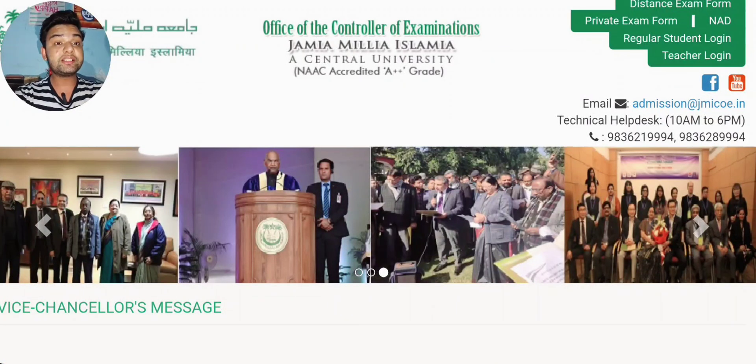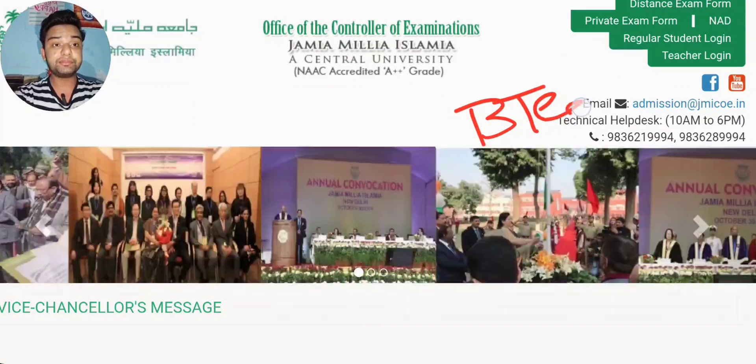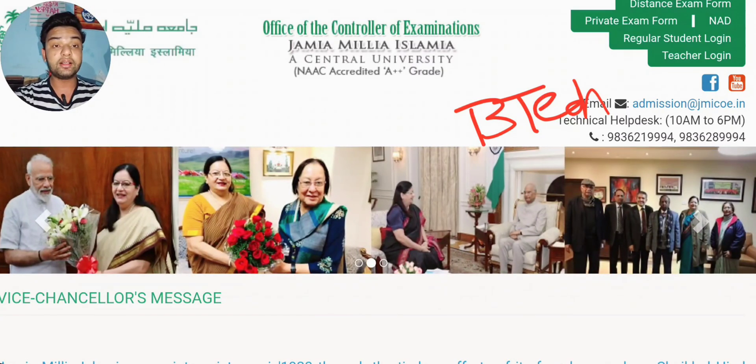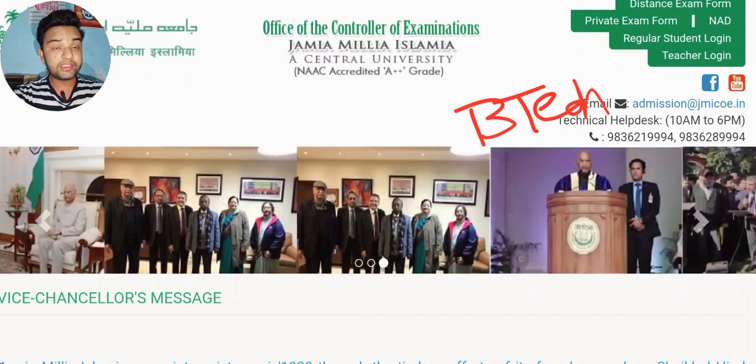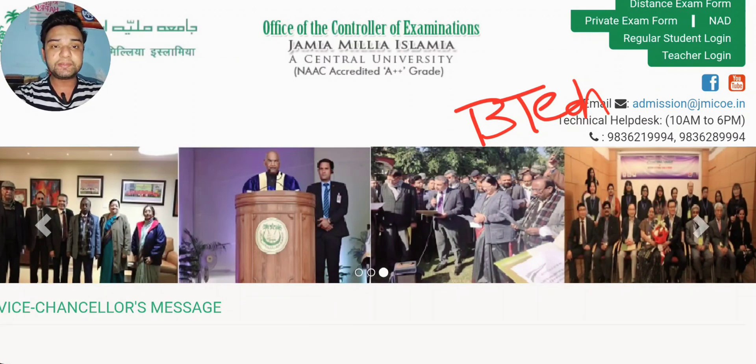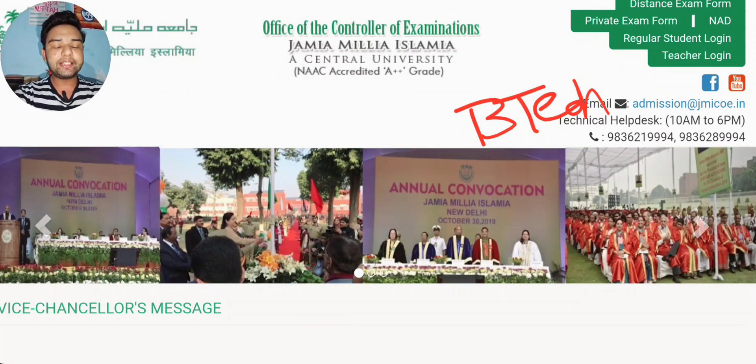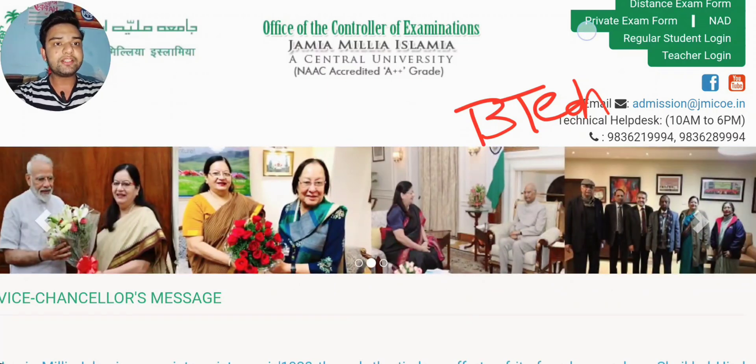Hello friends, spot registration for BTEC in Jamia Millia Islamia University for NRI candidates has been started. In this video I will tell you the step-wise process, what is the last day to register, how you can check your result, when it will be displayed, what are the admission processes, and what is the eligibility criteria. Let's start the video.